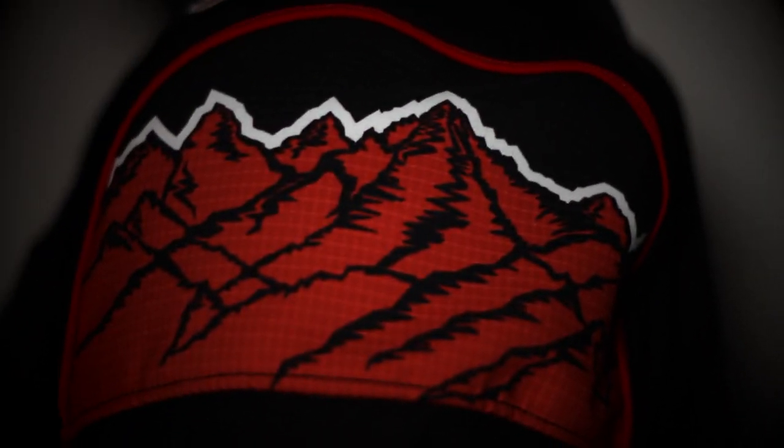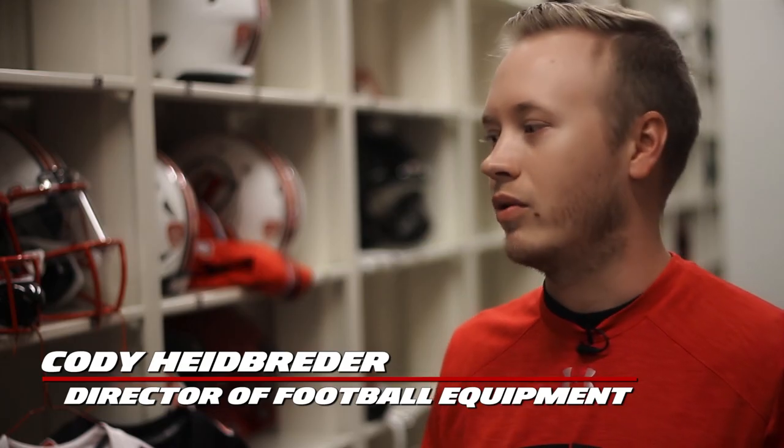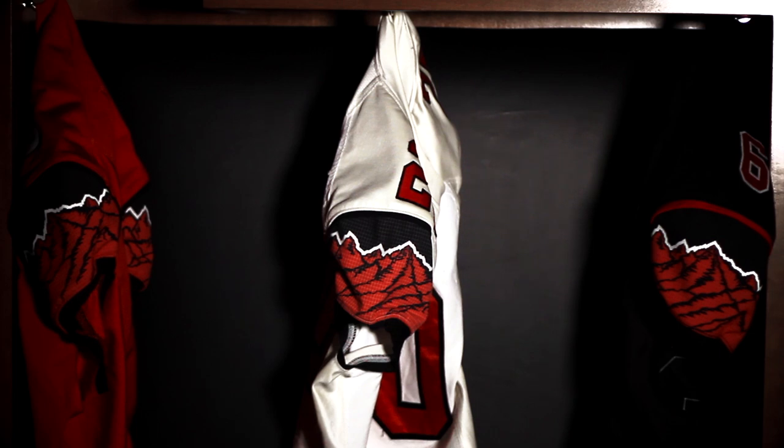To get away from the mountains and go with something more classic, something that the fans can really get behind and players can really get behind and say, this is us, this is who we are. The mountains had definitely played out, so we knew we wanted to go away from the mountains. I think the fans have spoken and this is kind of the way they wanted to go.